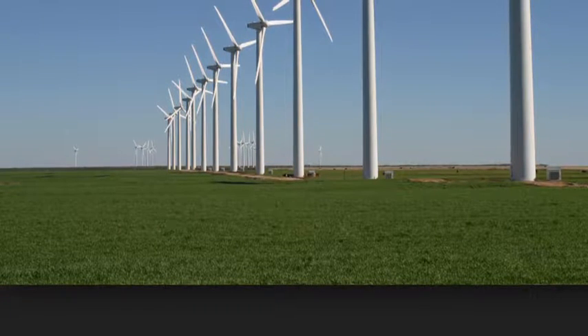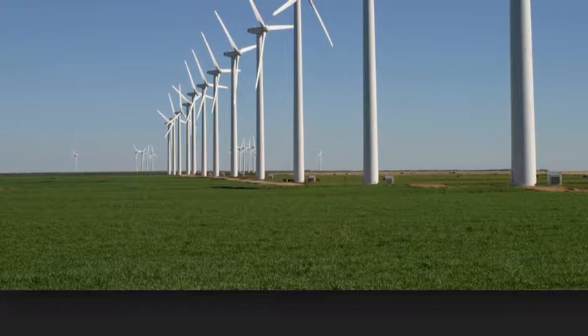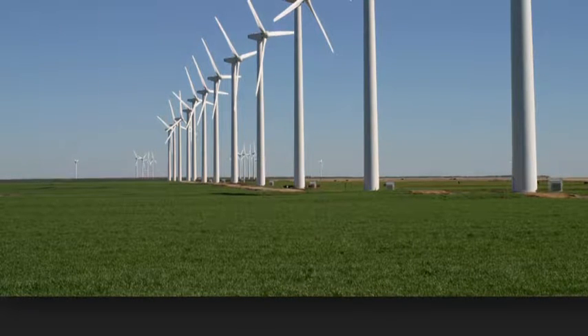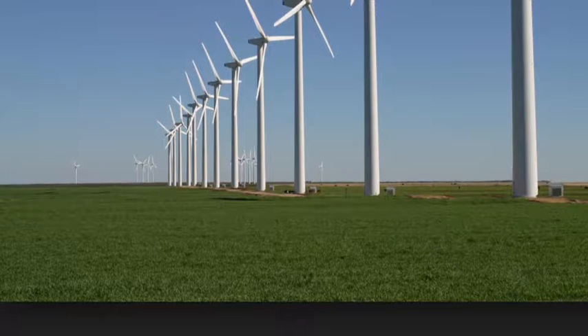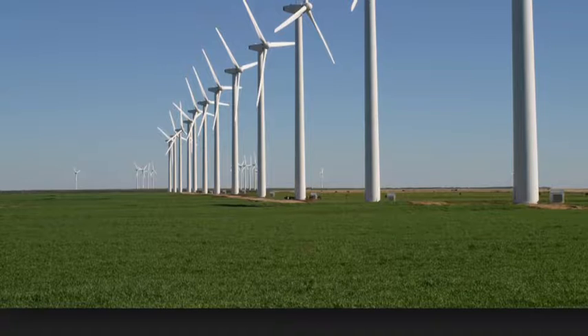Wind power is an alternative to fossil fuels. This is because it is plentiful, renewable, widely distributed, clean, produces no greenhouse gases, and uses little land. The effects on the environment are generally less problematic than those from other power sources.